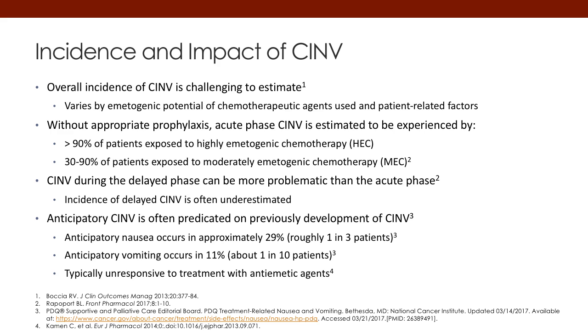Let's talk about the incidence and impact of CINV. Overall, it varies by the emetogenic potential of the specific chemotherapy agents the patient is receiving, and also some patient-specific factors. For agents that can induce nausea and vomiting in greater than 90% of patients, that is considered highly emetogenic chemotherapy, or HEC. For patients who have nausea and vomiting induced between 30 and 90% of the time, that's called moderately emetogenic chemotherapy, or MEC. Moderate is a 30 to 90% chance; high is over 90%.